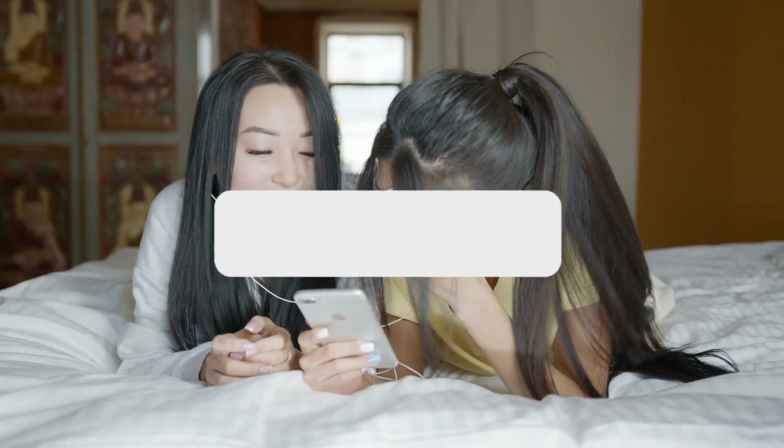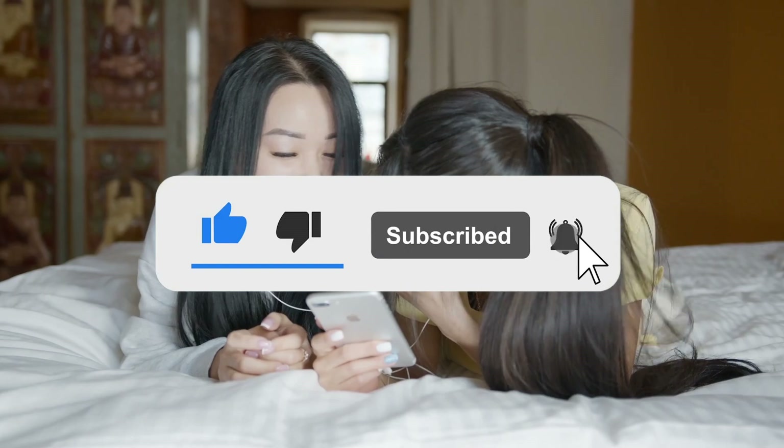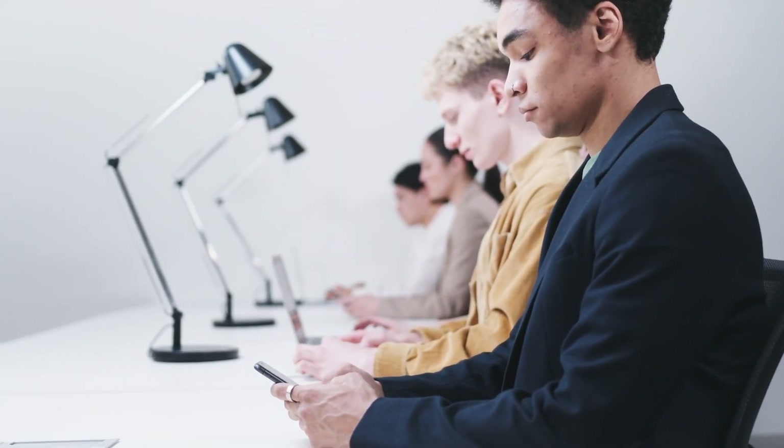That's it for today. If you enjoyed this video, make sure to hit that subscribe button and don't forget to give this video a thumbs up. Let us know your opinions in the comments below. Thanks for watching and we'll see you in the next video.